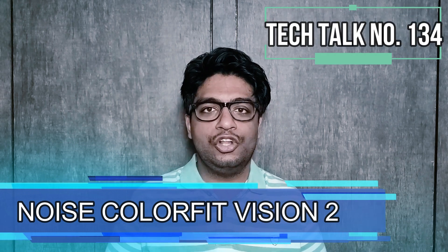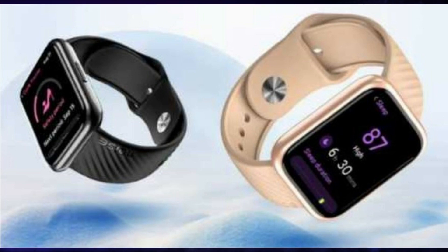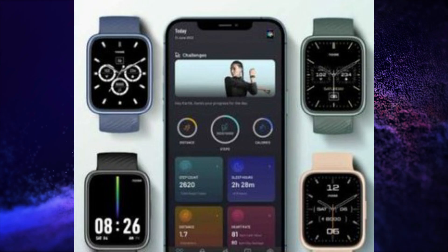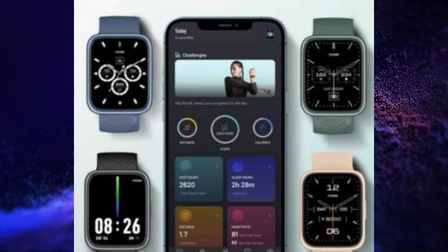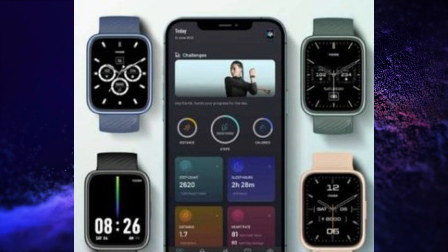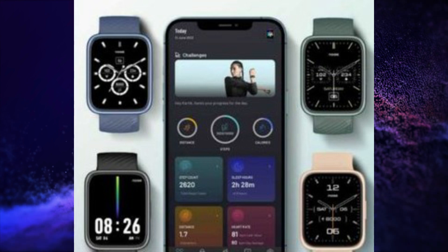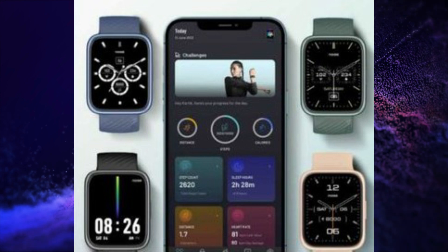Noise launched its Noise ColorFit Vision 2 Smartwatch in India. This smartwatch has a 1.78-inch AMOLED always-on display, 24x7 heart rate sensor, SpO2 sensor, menstrual cycle and sleep tracker, 7 days of battery backup, step counter, calorie counter, smart notifications, and a silicone strap. It is available in black, blue, green, and rose gold colors, and has magnetic charging.